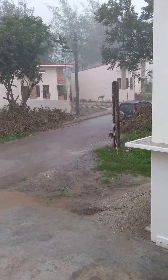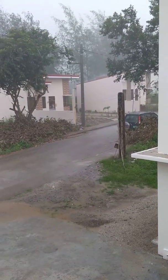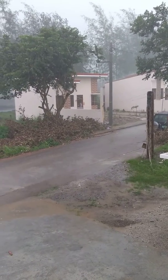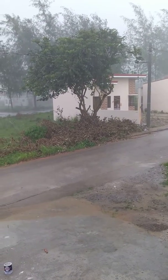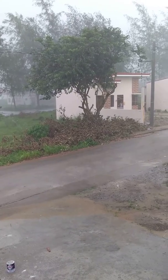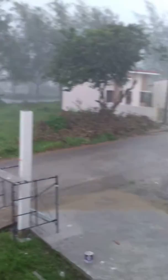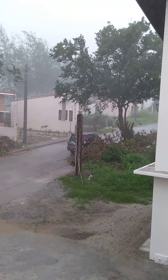Good afternoon everyone. It's raining here at Makiling Hills subdivision. This is the view from my room. I'm going to transfer the view. This is the main window. That's the street.